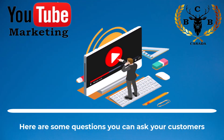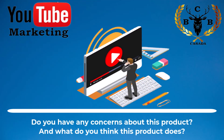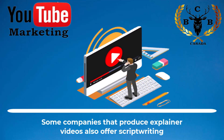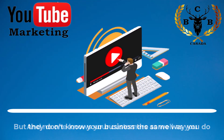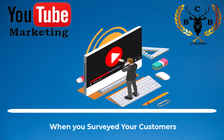Here are some questions you can ask your customers: What information is missing from this page? Do you have any concerns about this product? And what do you think this product does? For the explainer video, you could — and maybe you should — write your own script. Some companies that produce explainer videos also offer script writing, but it might be tempting to let the video company handle everything. However, they don't know your business the same way you do, and no one knows your customers as well as you. Your script should show the benefits of your product and address any shortcomings you discovered when you surveyed your customers.